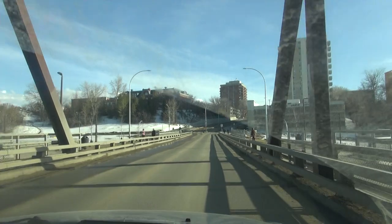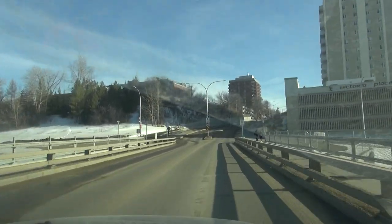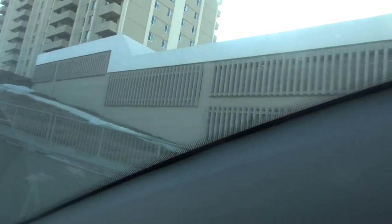This is Nutana Collegiate, built in 1909 — Saskatoon's very first high school. Still in use. Victoria Place Towers, built around 1970.